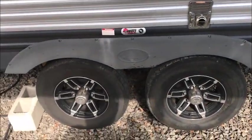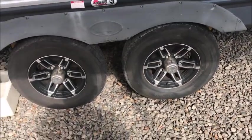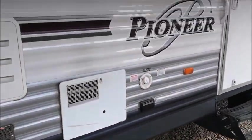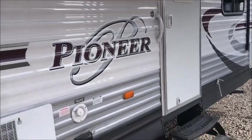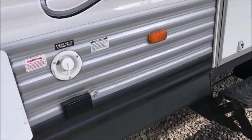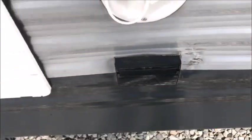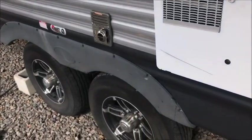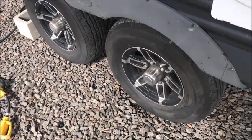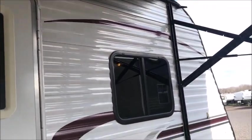One of the tires has a little tear in the sidewall — we could definitely help you get a tire for that. It's not perfect by any means, but it's not terrible either. It is a 2015 trailer. It has a dent right here — looks like it hit a curb or something. We have an account with a tire place here in town and we can get you a tire on your way out.